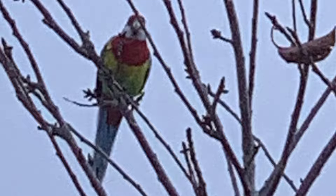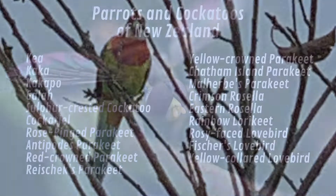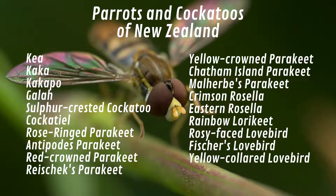So what can we say about this bird? Well, it's obvious to me that this bird is a parrot. How many parrots can be seen in New Zealand? If we include both parrots and cockatoos on the list, we see that 19 can be seen there.